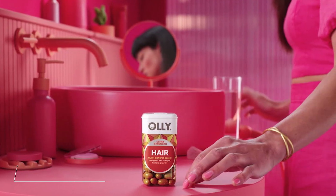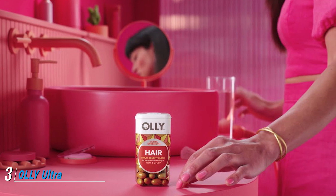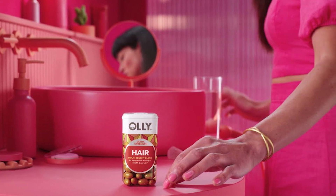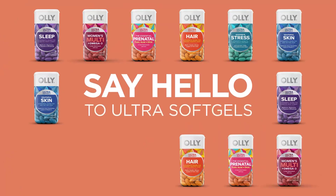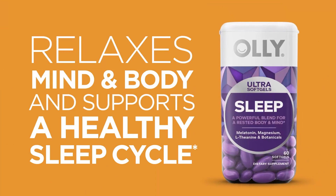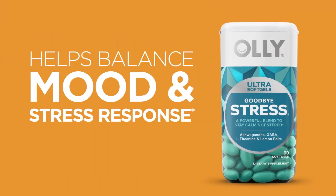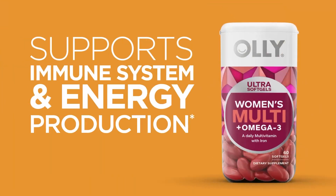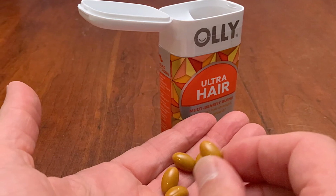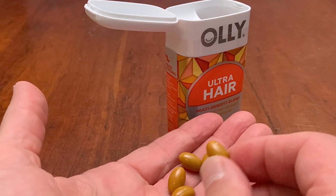The number three position is held by OLLY Ultra Strength Hair Softgels. OLLY Ultra Hair is formulated to promote strong hair, prevent breakage, preserve pigment, and encourage hair growth. Each serving contains a high dose of biotin, along with vitamin D, folate, vitamin B12, zinc, copper, keratin, amla fruit extract, and silicon, some of which are purported to boost hair growth, though the research is mixed.